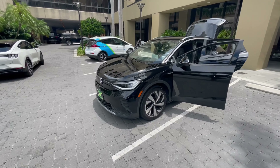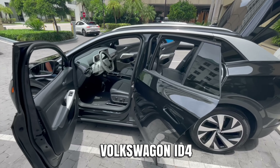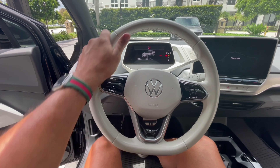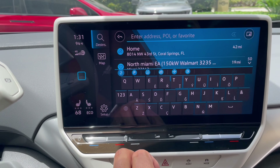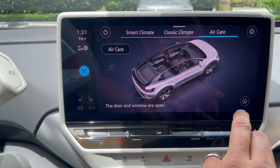Thank you. Here goes the Volkswagen. Volkswagen ID.4 — look at the steering wheel. The interface is pretty good, it's pretty quick. It's a good option if you don't want to do Tesla. Volkswagen ID.4 is not bad.